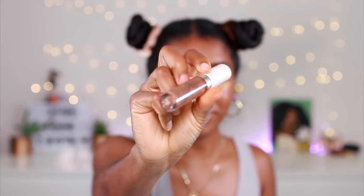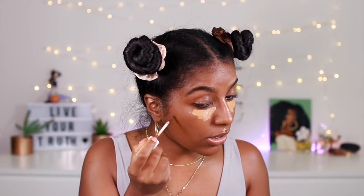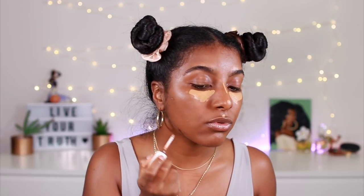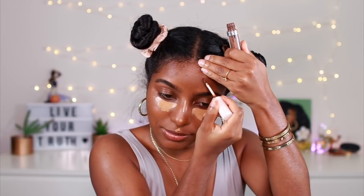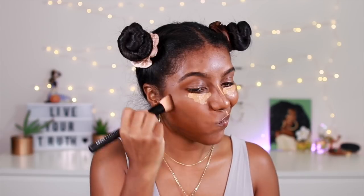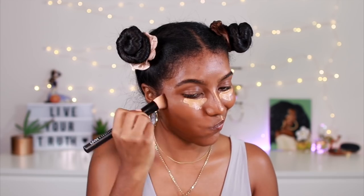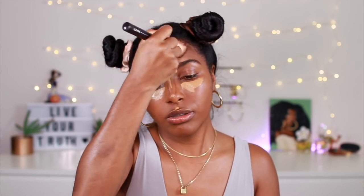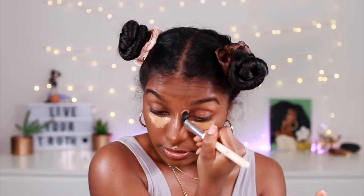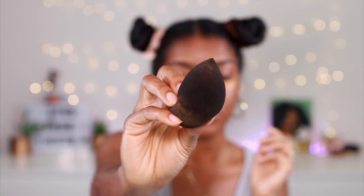Then I'm gonna let that sit and go in with contour. I've been using Color Pop's contour stick in Deep Dark — this also blends out really really nicely. I haven't been going too ham with it, just a little bit on the forehead. Then I'm gonna go in with this angled brush and kind of just press it in. To blend out the concealer I'm also going to use the sponge.